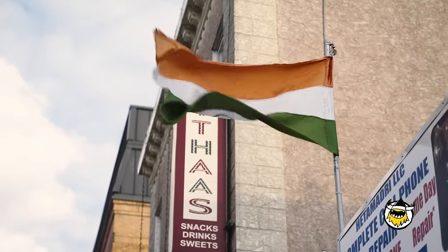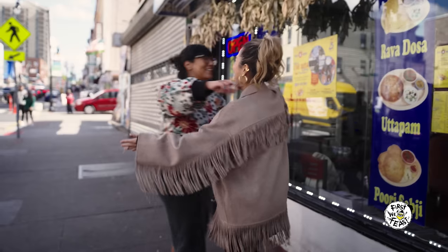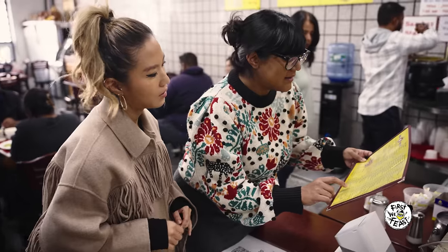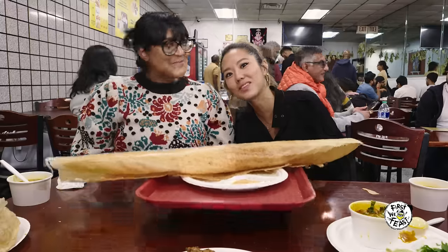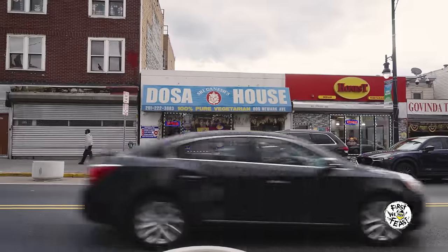We're exploring all things South Asian spice. When it comes to South Asian spice, there is a lot of ground to cover. Today's food crawl is just the very tip of the iceberg. Today I'm meeting up with my friend Chef Sola Elwayli. We're going to eat one of her favorite foods — dosas at the Dosa House, right over there.